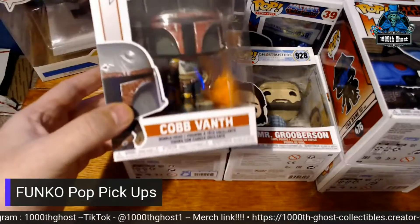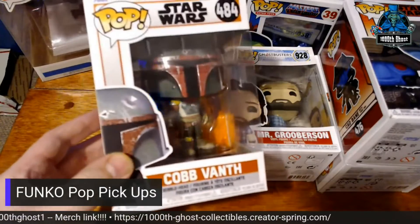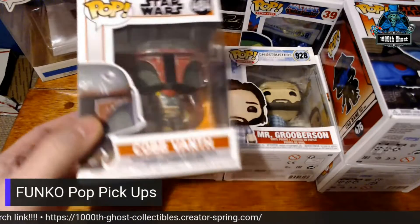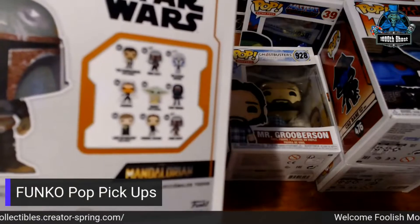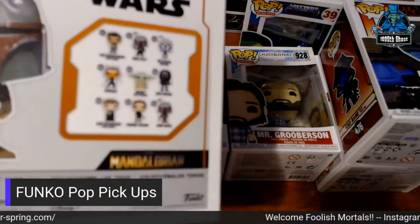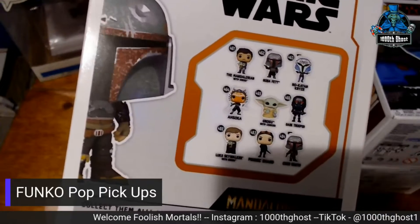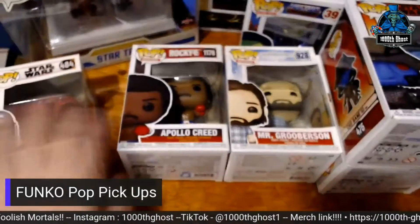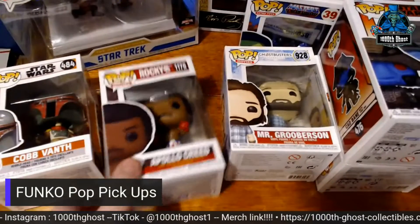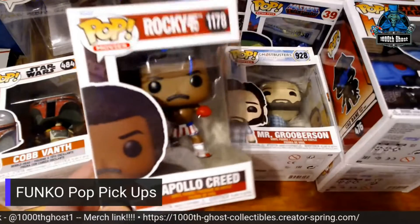So first up is Cobb Vance. I have not yet found a Chase version of him without his helmet, which sucks a lot, but you can see all of them that were in that wave. I've got all of them, I think. The problem with how many pops I have is I don't have a good way to inventory them anymore, because the site I used to use shut down, and I can't trust the Funko one to upload properly.